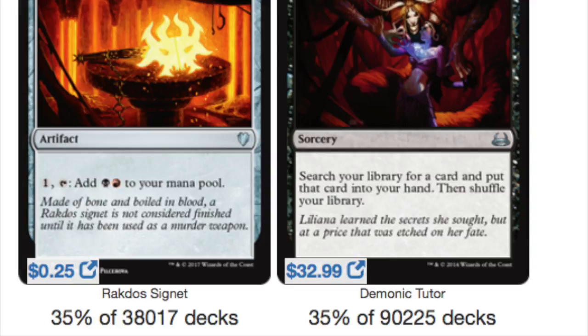The $32 is probably the Liliana artwork version. A regular one is probably around $20, but even that's too expensive. I think they should reprint it in the Commander deck — keep Commander cheap, affordable, and fun. I would rather have more people play Commander than sit on a pile of Demonic Tutors, which I happen to have a lot of from bulk.